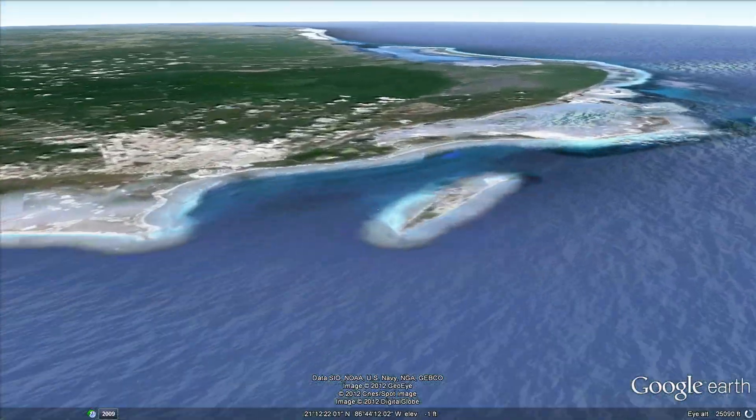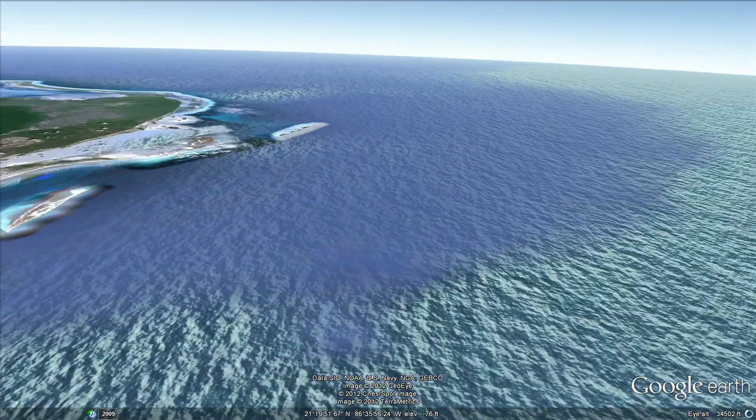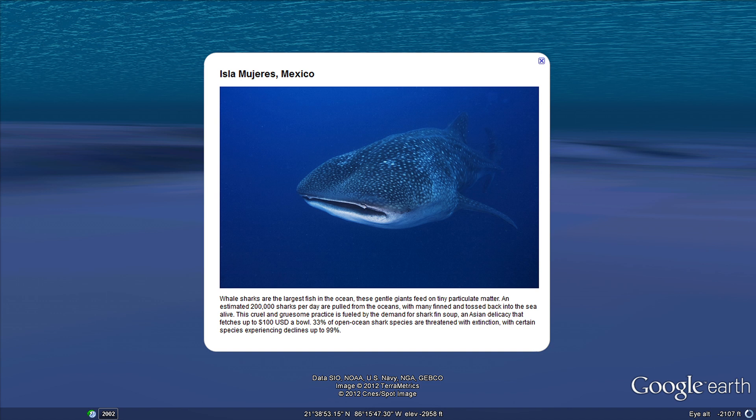We visit the whale sharks off the coast of Isla Mujeres in Mexico. Whale sharks are the largest fish in the ocean. These gentle giants feed on tiny plankton. An estimated 200,000 sharks per day are pulled from the oceans to feed the demand for shark fin soup.